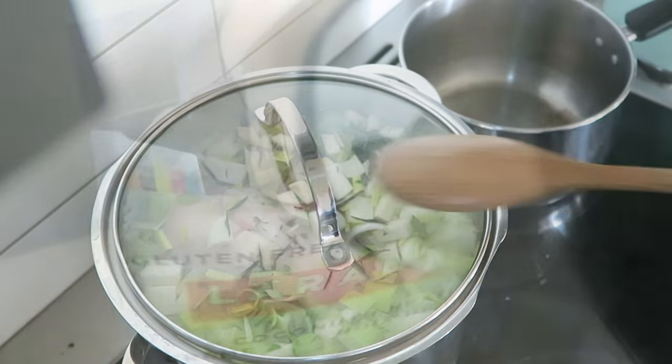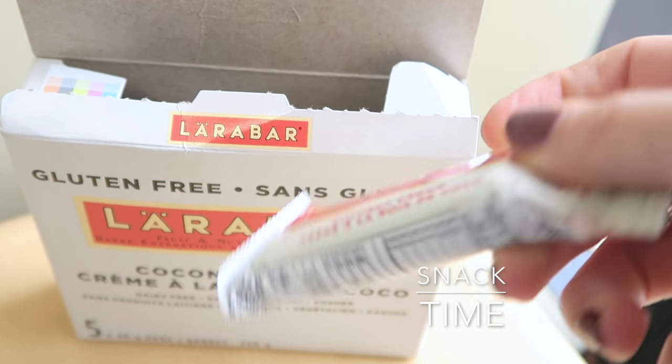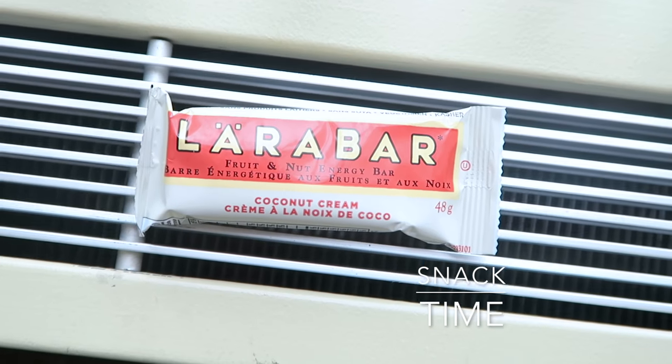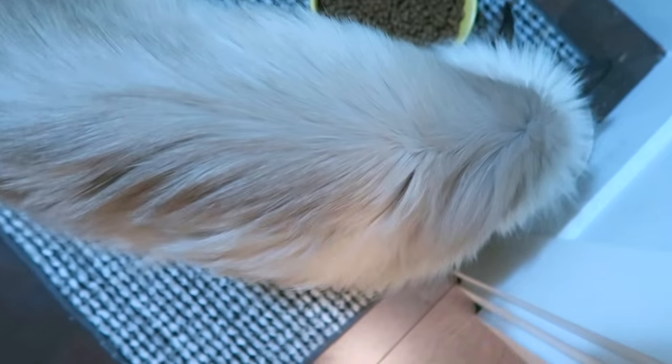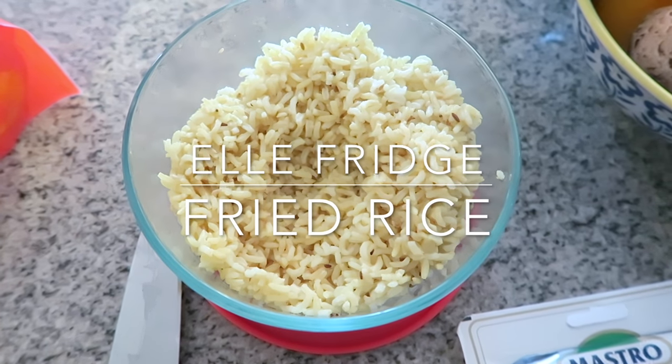Most days I'd have fruit for a snack, but I was having an extra active day so I went ahead and had a coconut cream Larabar — the only flavor I like — and warmed it up on the radiator for a bit. Then I came home and it was time to make dinner, which is my favorite relaxation time of the day.